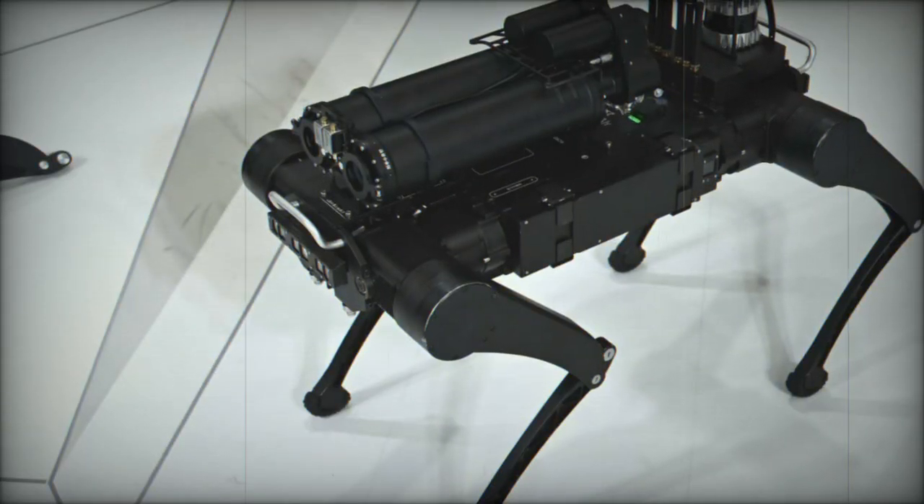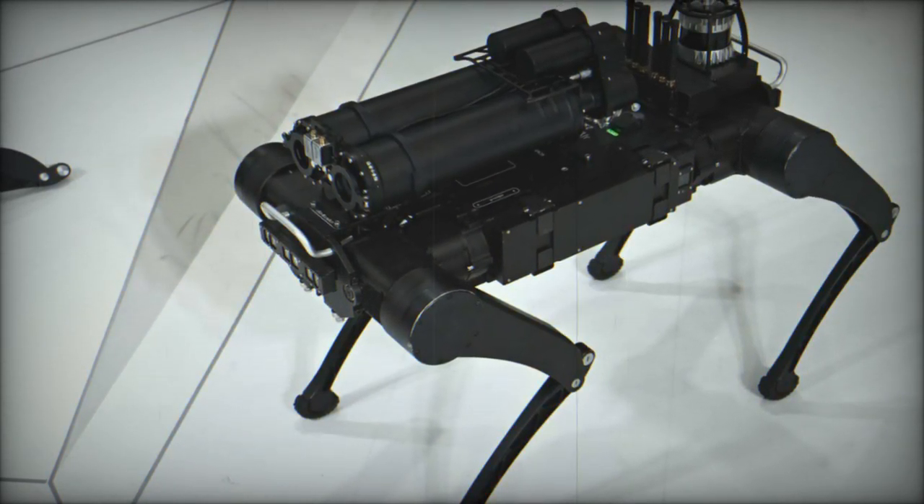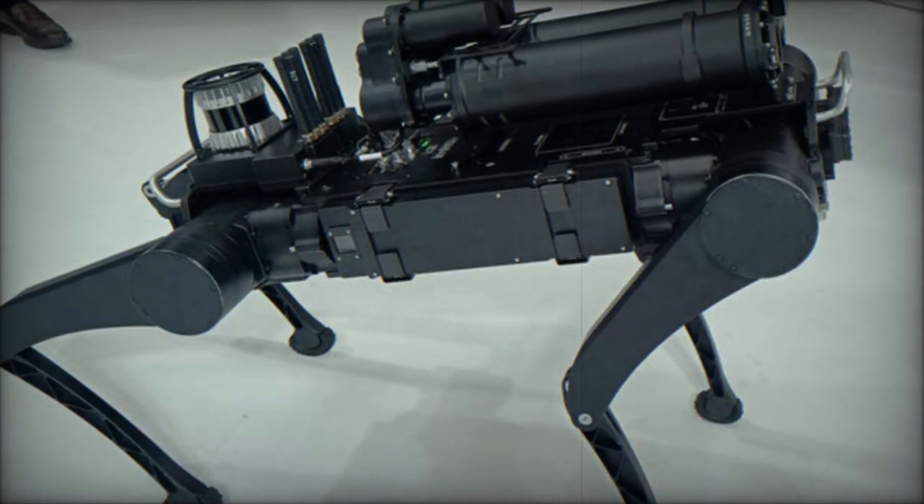At the Cadex 2024 exhibition in South Korea, Hyundai Rotom and Rainbow Robotics introduced an innovative multi-legged defense robot specifically designed for military counterterrorism missions.